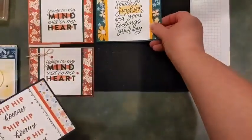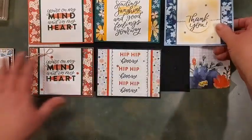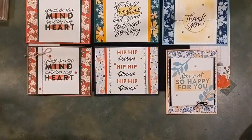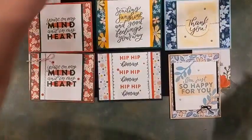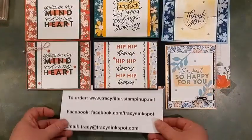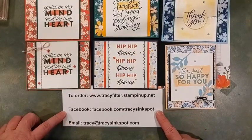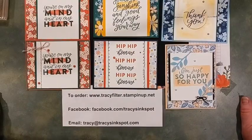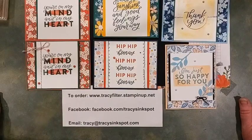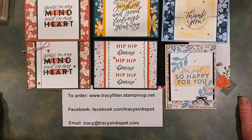I know that was a lot of information to take in. The retirement list and all that good stuff is on the Facebook page for you to peruse and see what you need. I will be sending out a newsletter tonight for those of you on my mailing list so you have those lists right at your fingertips — what's retiring, what's carrying over, all the different changes — and I'll have the host code in there as well in case you want to take advantage of those sale items tomorrow.